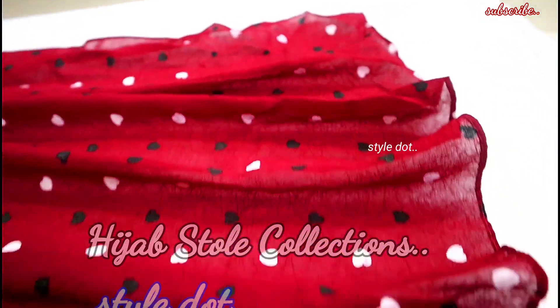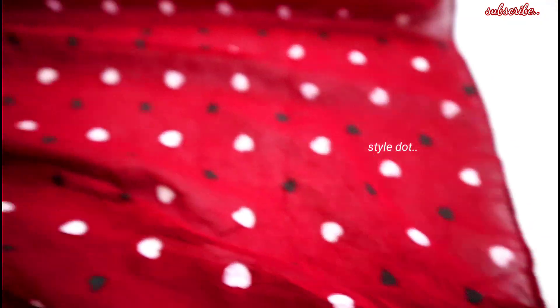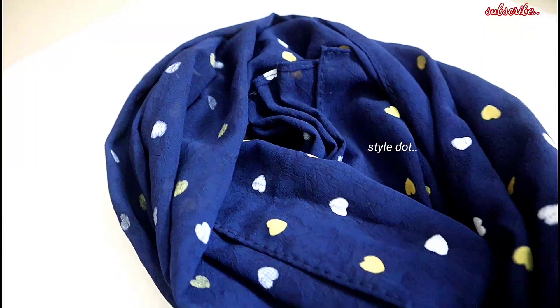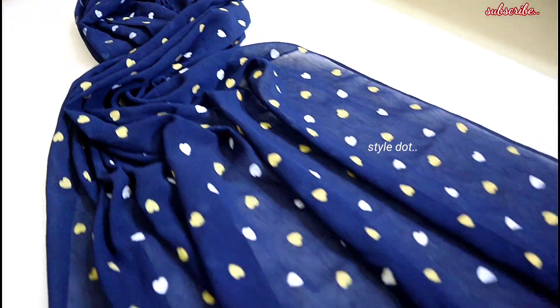This fabric is crinkled chiffon. It is very quality, and it has a full shawl. This shawl is in the abaya, burka, and on the bike.